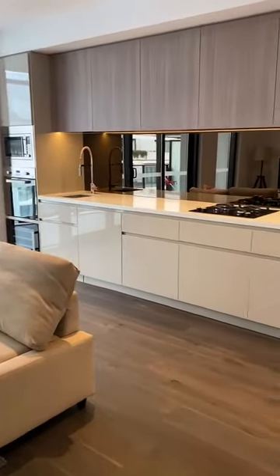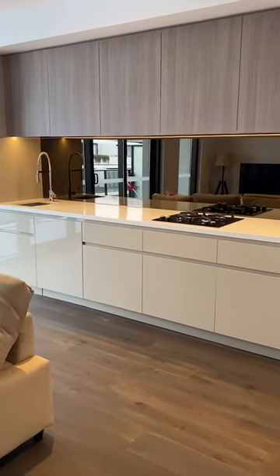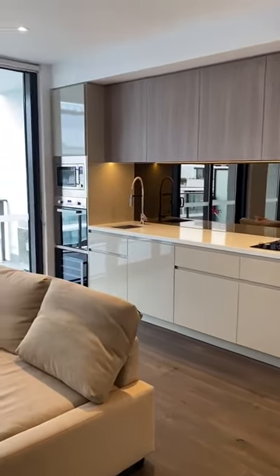The kitchen features a fridge, wine fridge, oven, gas cooking, integrated dishwasher, and microwave.